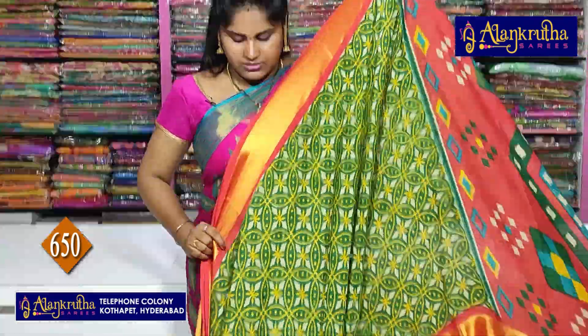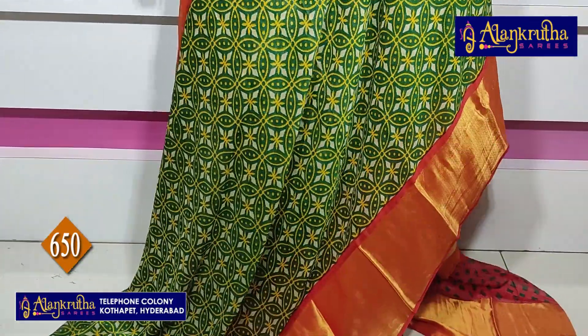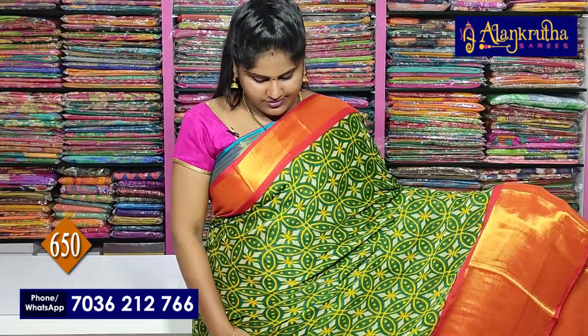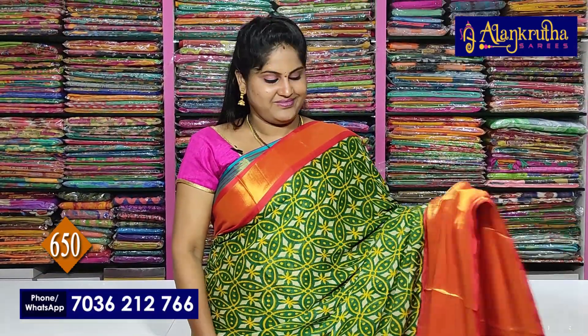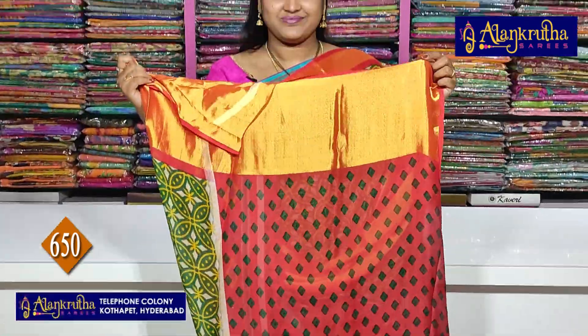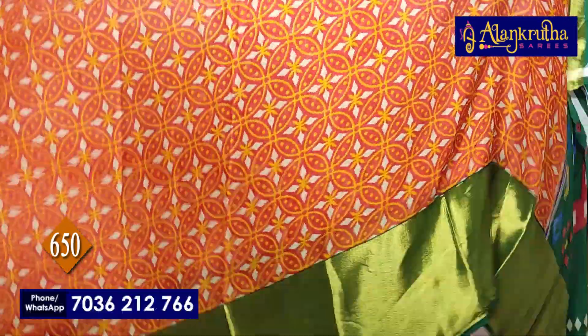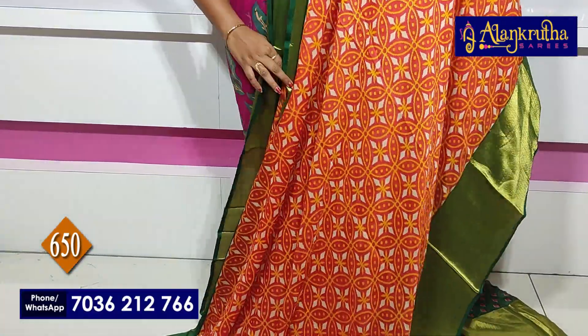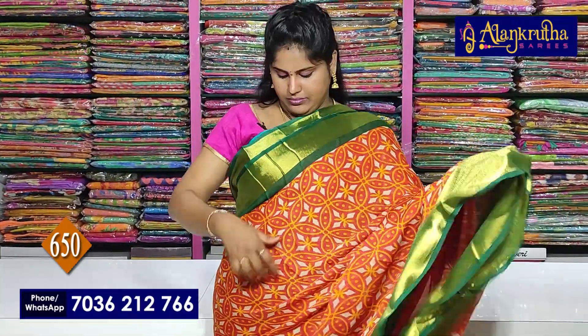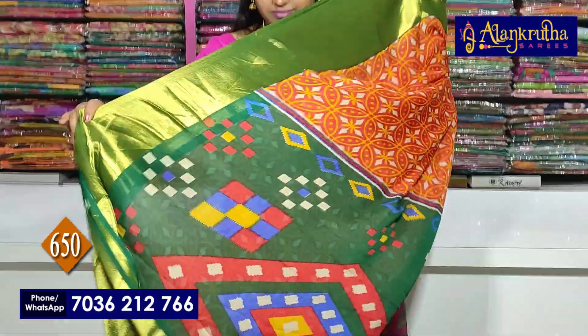Red and green combination with contrast blouse. Next is the same dim composite colour — green with red. Green borders on red saree. Pallu and blouse contrast.